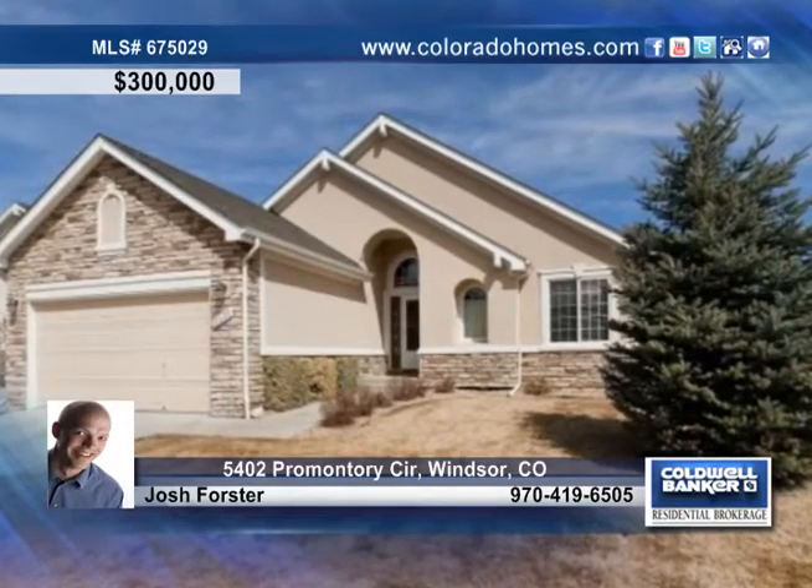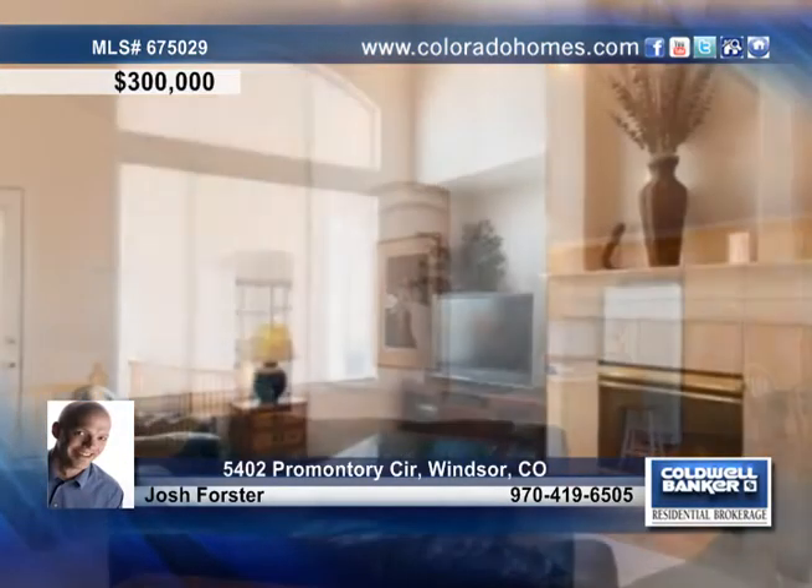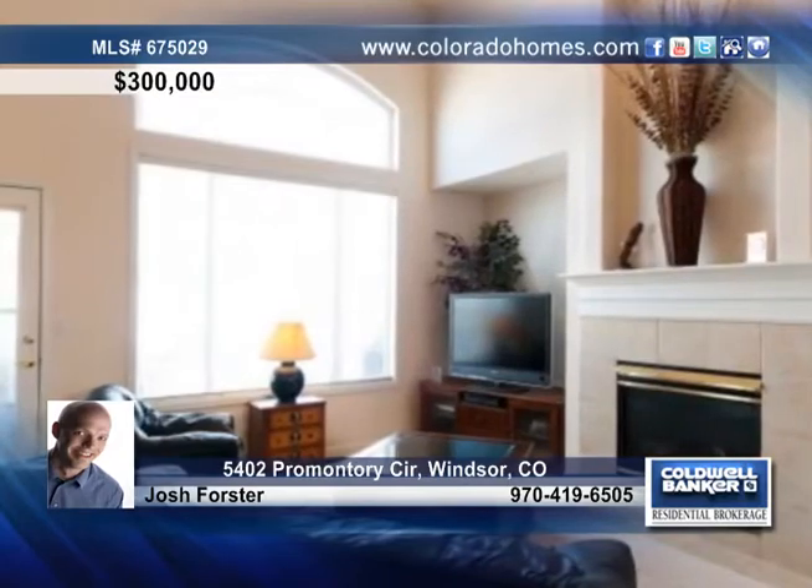This well-cared-for ranch-style patio home has everything you need on one level. The open floor plan is great for entertaining, but the quiet neighborhood lets you relax in peace.